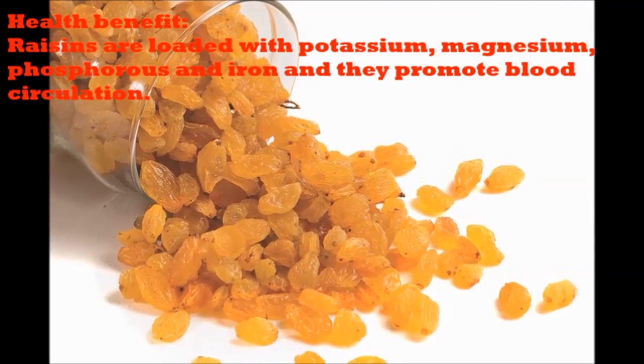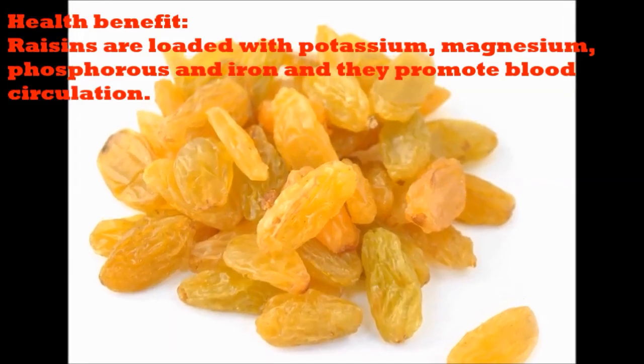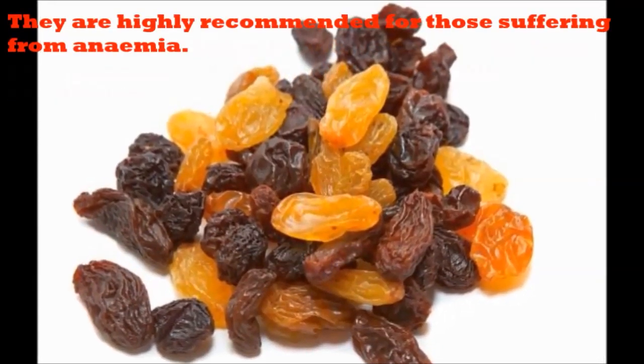Health Benefit. Raisins are loaded with potassium, magnesium, phosphorus and iron, and they promote blood circulation. They are highly recommended for those suffering from anemia.